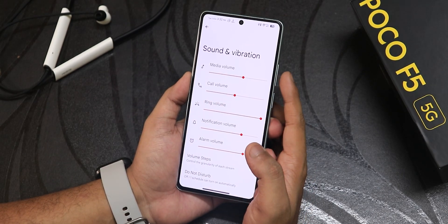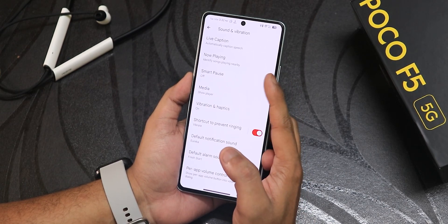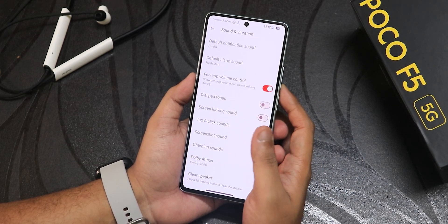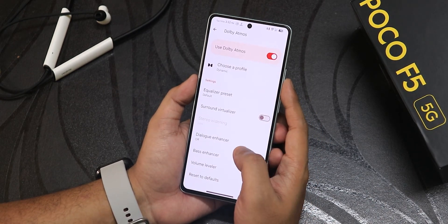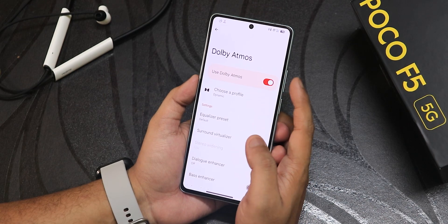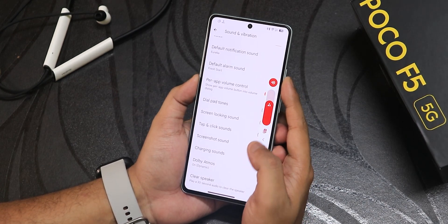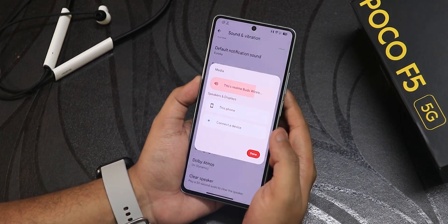In sound and vibration settings you get volume steps, smart pause, now playing, vibration and haptics for the whole UI — just notice the amount of vibration options. We have dial pad tone, screen locking sound, charging sound, and Dolby Atmos with equalizer presets including surround, visualizer, studio widening, dialogue enhancer, bass enhancer, and volume leveler. You can change profiles to dynamic, movie, music, video or voice. There is a clear speaker option, power amp volume control, and the volume panel can be expanded to access the volume output switcher.